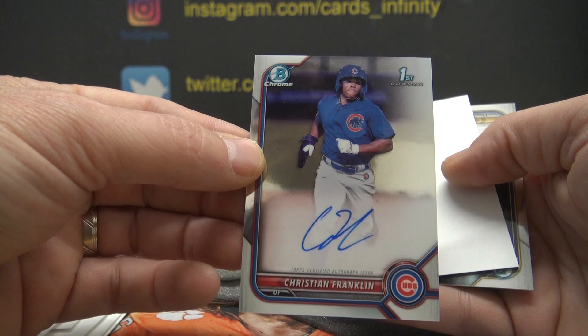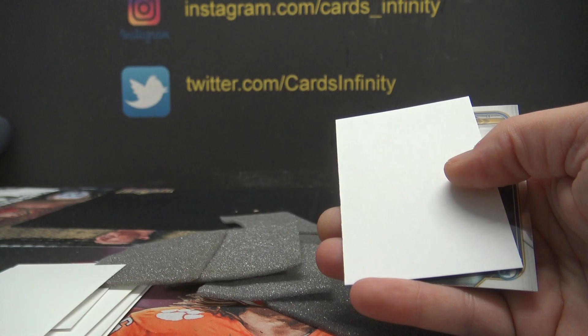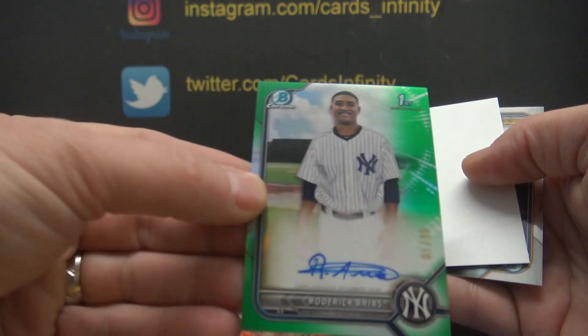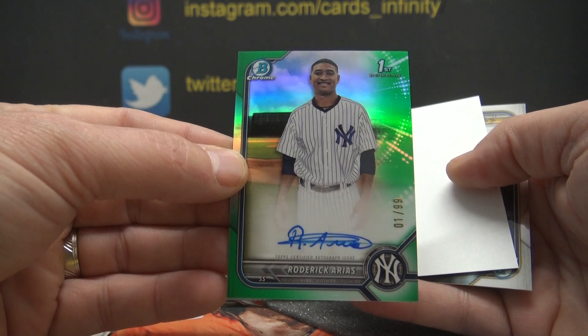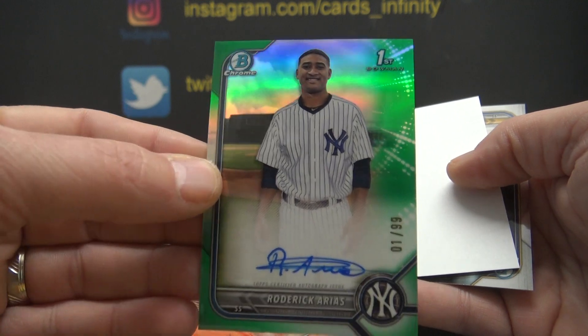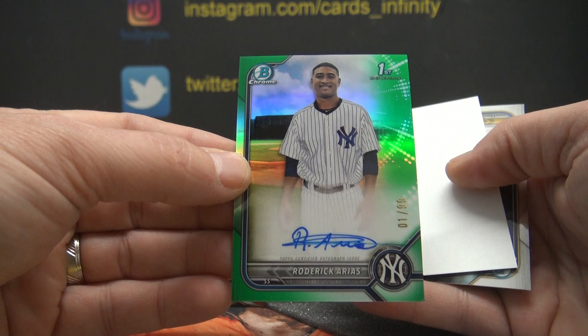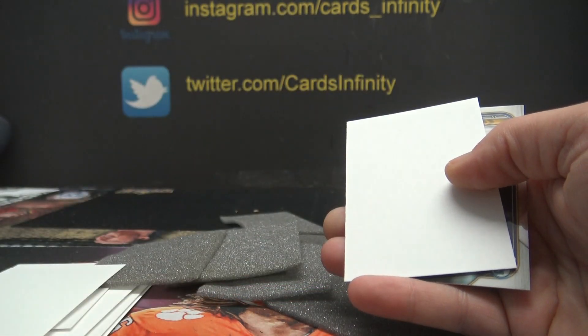Bruno said the 299 went for $1,200. Good lord, that's a lot of money. So what do you think the green to 99 will go for? Apparently the one numbered to 299 went for $1,200 — there's a green — I'm talking about the Roderick card. Apparently this card numbered to 299 went for $1,200; that's the green to 99.